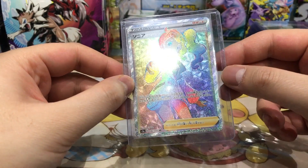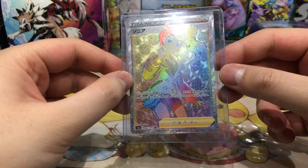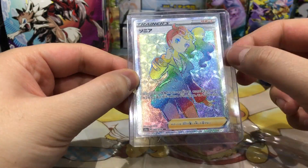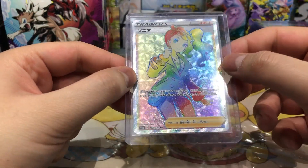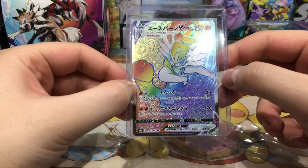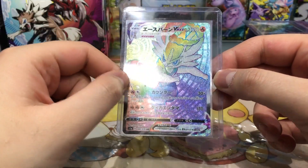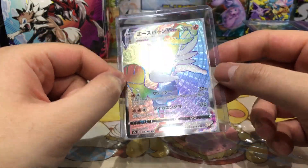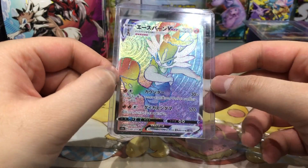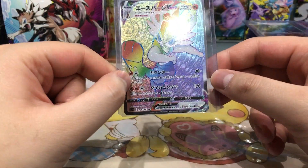Next up, my favorite card of the VMax Rising set — Sonia. I was lucky enough to pull the full art version and the hyper rare version is also very nice. The pattern in the background is also very very nice. Then we have Cinderace VMAX in hyper rare — very very nice, kicking a stone with Pyro Ball. My favorite fire starter Pokemon and my favorite starter Pokemon from Sword and Shield.